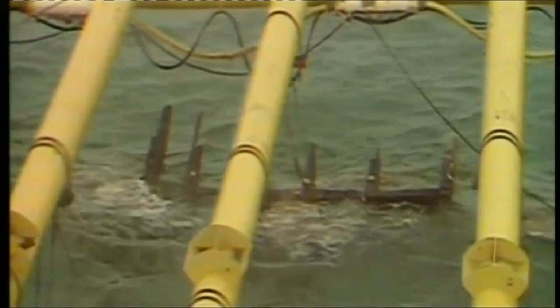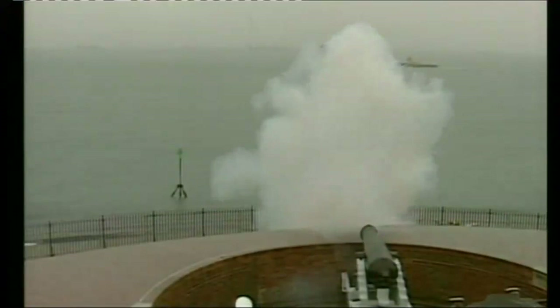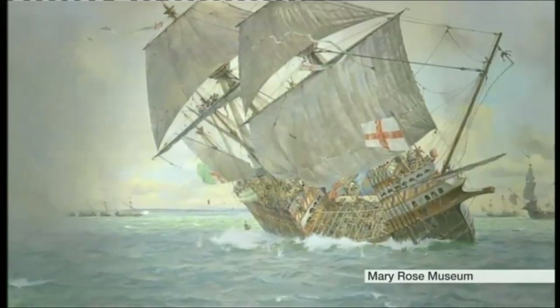There is the wreck of the Mary Rose. It has come to the surface. The 11th of October 1982, the day the Mary Rose came home. A wonderful moment. You hear all the sirens. Henry VIII had watched his flagship founder during a battle with the French. Only 25 of her 400-strong crew survived.